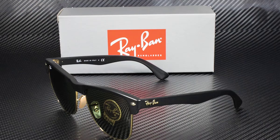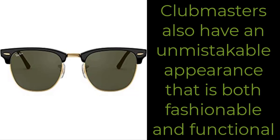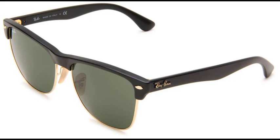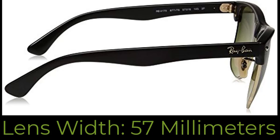Top 5. The iconic look, shape, and appearance of the Ray-Ban RB4175 Clubmaster Oversized Sunglasses are both retro and timeless, featuring an oversized frame. Inspired by the cultural revolution of the 1950s, Clubmaster glasses have been featured in Hollywood classic movies and worn by cultural intellectuals. Clubmasters also have an unmistakable appearance that is both fashionable and functional. For buying your favorite sunglasses, click on the link below.